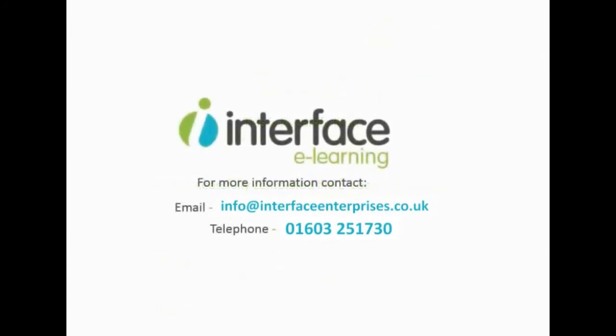We'd be delighted to talk to you about this package or any of our other eLearning packages. Please contact us or visit us at www.iono.edu.au.